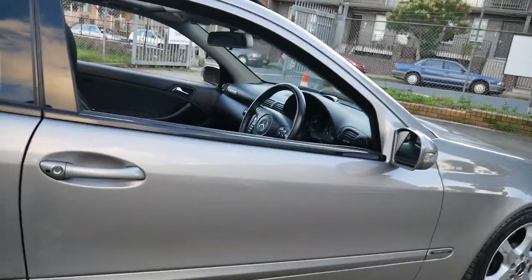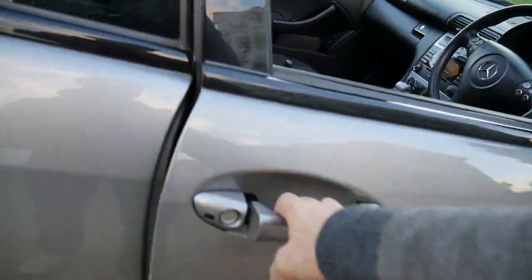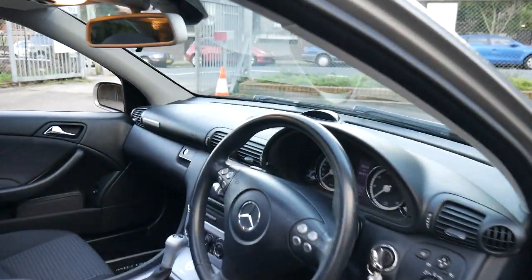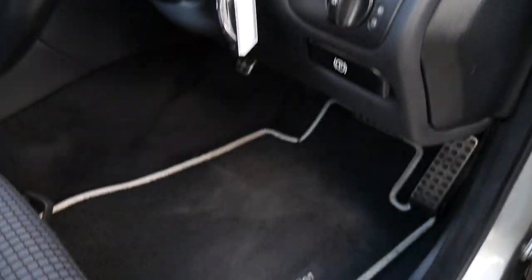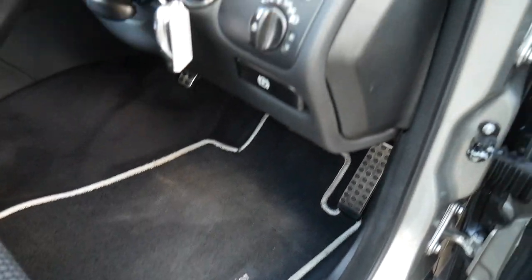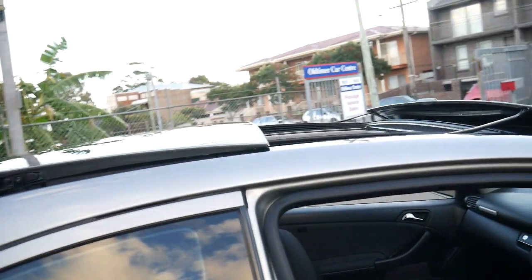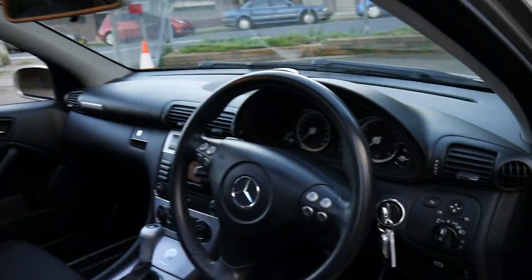It's a 2007, very last of this series, C180 Compressor Sport Edition. We actually call this the Super Sport — it's got extra features such as these bucket-style seats, gorgeous alloy wheels from Mercedes-Benz, and the panoramic sunroof and so much more.